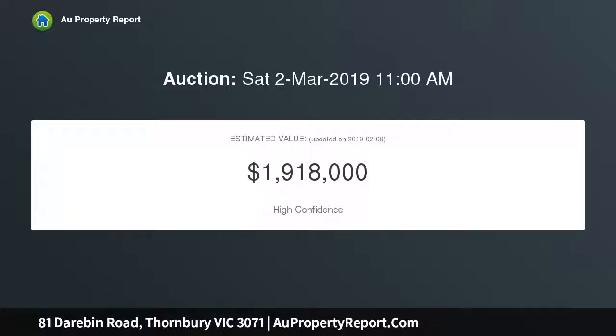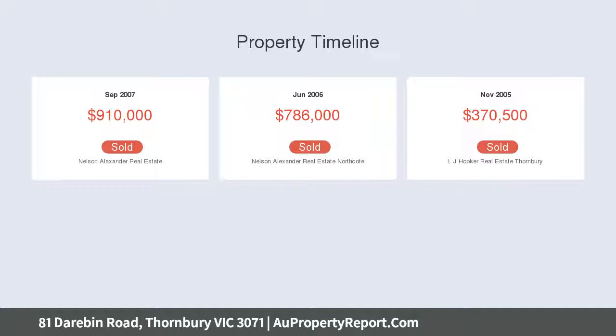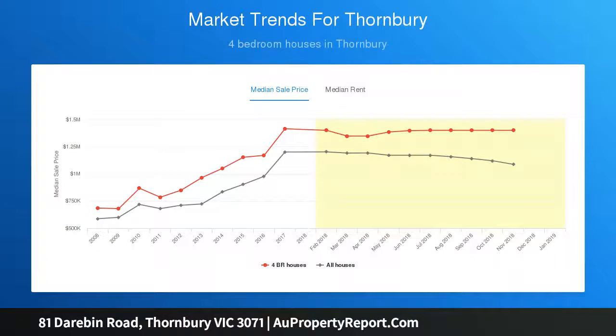Flooded with natural light, at the rear is a large modern kitchen boasting stainless steel European appliances and a breakfast bar, plus an enormous open-plan living, dining, family zone with bi-fold glass doors leading to a north-facing deck, solar-heated mineral pool and private landscape gardens by Ross McCulley Garden Designs.